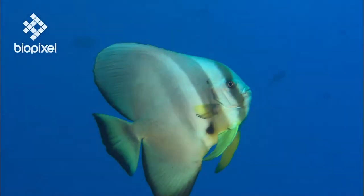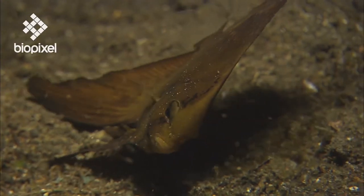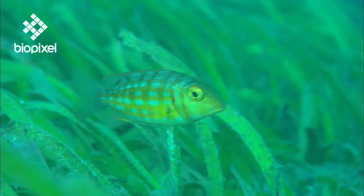Many coral reef species depend on other habitats as nurseries. Huge shoals of juvenile fish, including many commercial species, seek shelter and food within mangrove forests and seagrass beds.